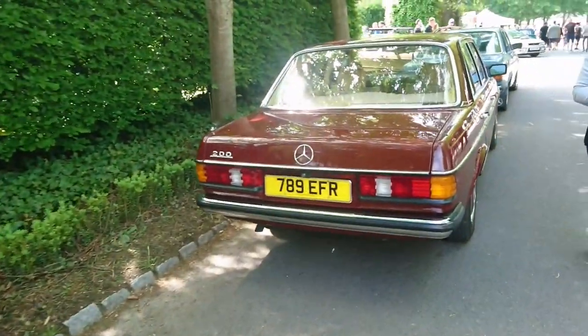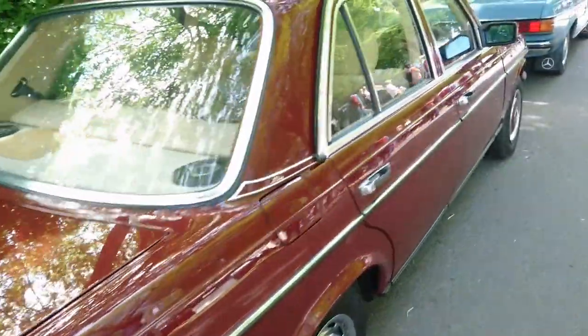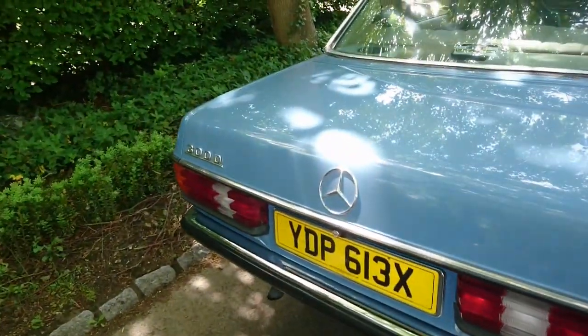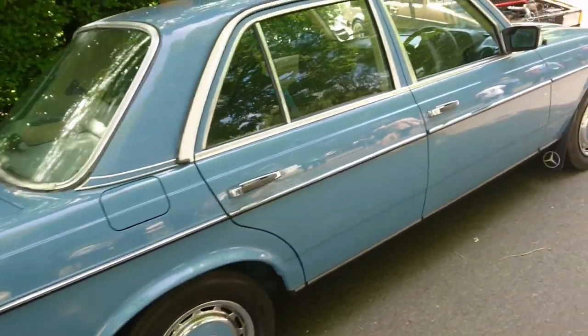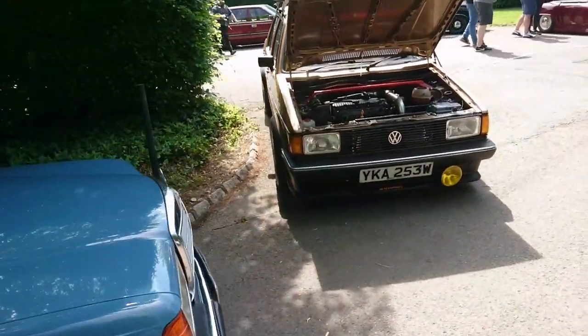A couple of Mercedes-Benz W123s here. Very clean 200 — I don't know what year this is because it's got a personal plate on it. It's got the vinyl interior. This one's got a diesel engine, which you can't really talk about on this channel. It's an OM617 or similar — manual as well, this one.